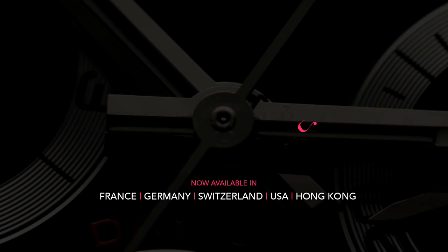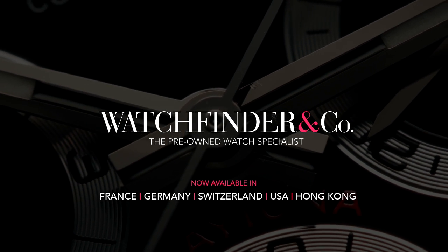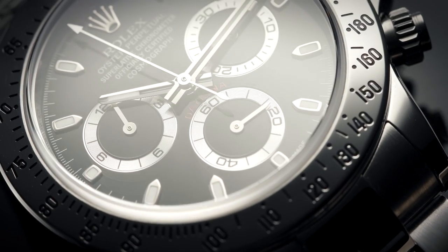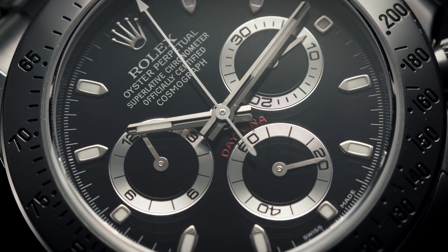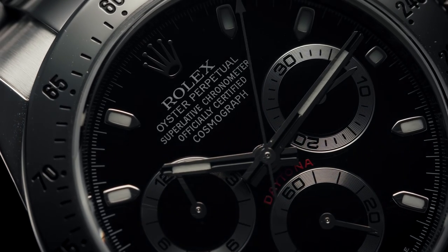Watchfinder, the pre-owned watch specialist. Now available in France, Germany, Switzerland, USA and Hong Kong, so we can keep on making great watch videos. I'd really appreciate it if you subscribed to the channel. If you already are, it really does help. Thank you.